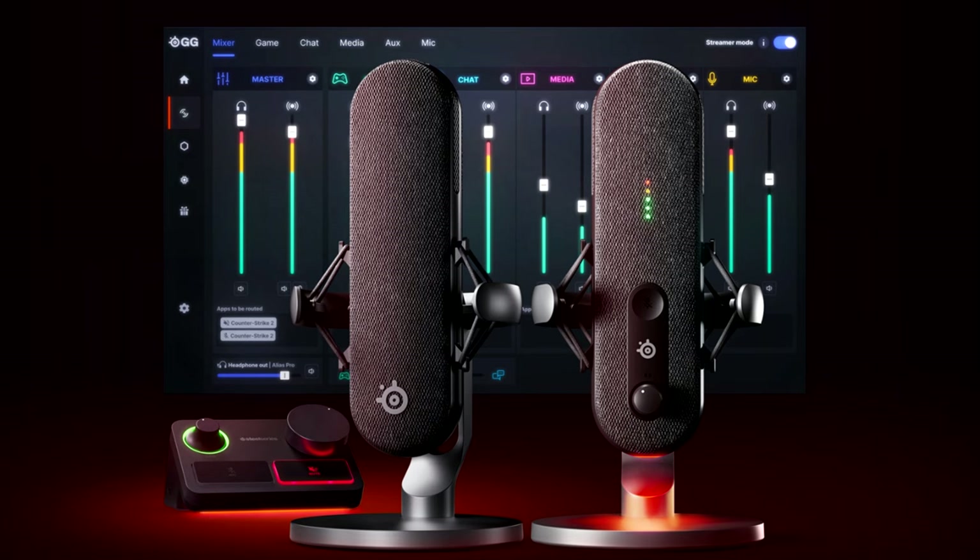There you go — the brand new Alias microphones. You can get either the regular Alias or the Alias Pro. Let me know in the comments if you use my code, which is tabortime, for the 12% discount — I'd love to hear your feedback on this awesome mic. Hopefully you enjoyed this video; a like is always appreciated, and don't forget to use my code: tabortime.